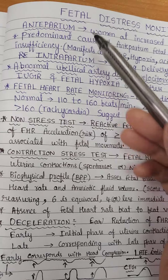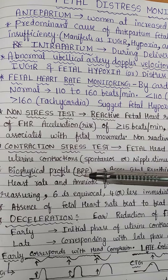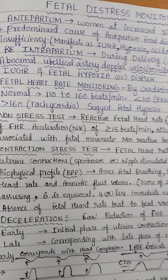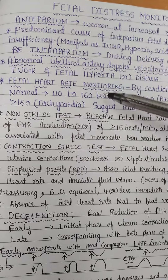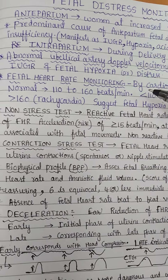To summarize antepartum fetal distress monitoring: the non-stress test, contraction stress test, biophysical profile, and umbilical artery Doppler velocimetry mainly during diastole are used. Fetal heart rate monitoring by cardiotocography is done both antepartum and intrapartum.